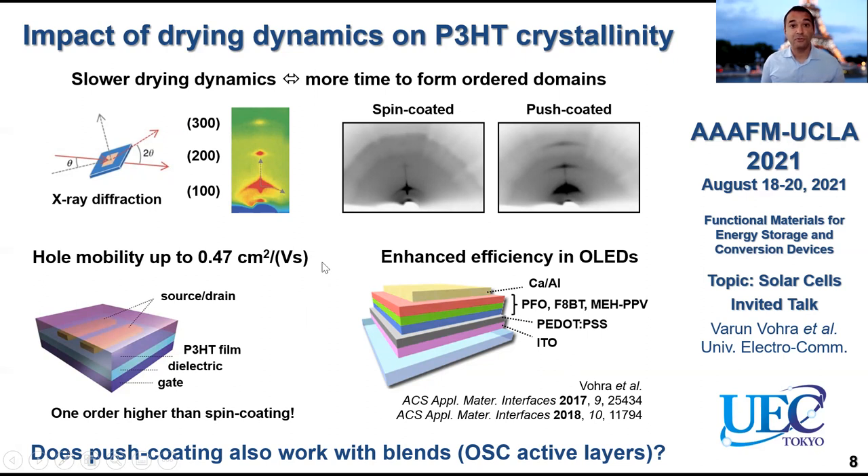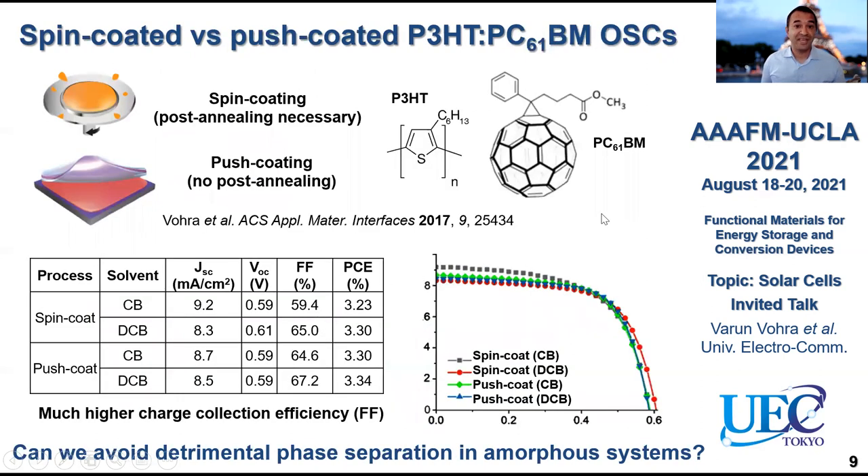This is great for single material layers, but in the case of an organic solar cell active layer you're actually blending two different materials, and the drying dynamics of spin coating and push coating are very different. So we were wondering if it's also possible to do the same thing with organic solar cell active layers. We first checked this with the state-of-the-art materials P3HT and PC61BM. We compared spin coating — which requires a post-annealing step to increase crystallinity — with push coating, where no post-annealing is necessary. Comparing the two using chlorobenzene or dichlorobenzene, we get very similar power conversion efficiencies. The push coated films actually generate much higher fill factors compared to spin coated films despite not being annealed, related again to higher crystallinity in the active layers promoting charge transport and collection.